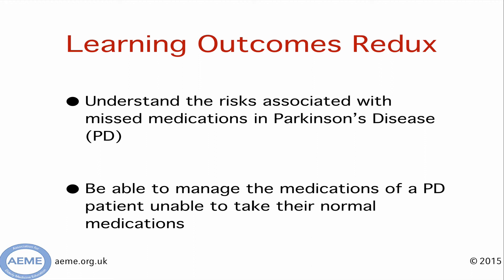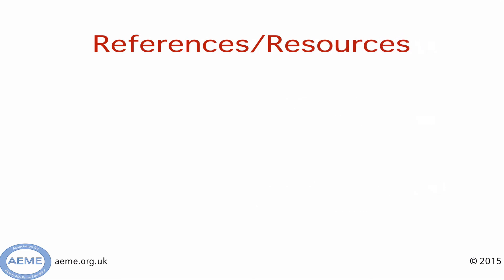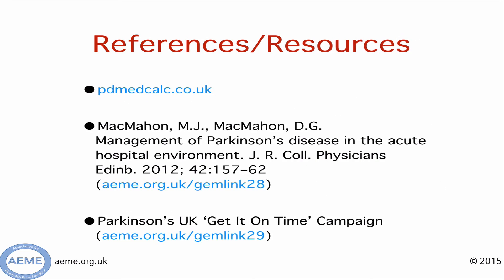Having watched this, hopefully you've got a feel for some of the risks associated with missing Parkinson's medications, and you'll know what to do next time you're in this situation. If you've got a spare couple of minutes and would like to learn more, there are a few things to check out: firstly, a very readable journal article going through the acute management of Parkinson's; and secondly, Parkinson's UK's website — their 'Get It On Time' campaign has really great resources you can order for the ward to make it more Parkinson's disease friendly.